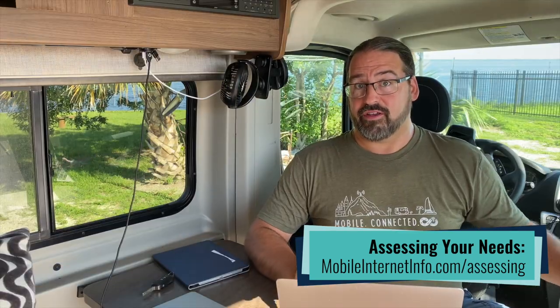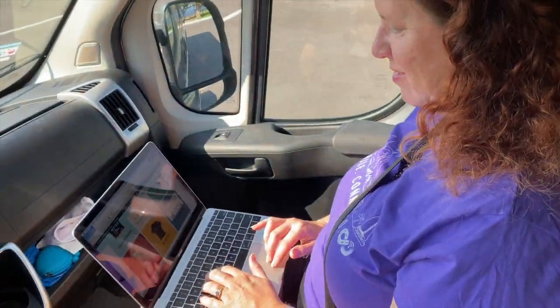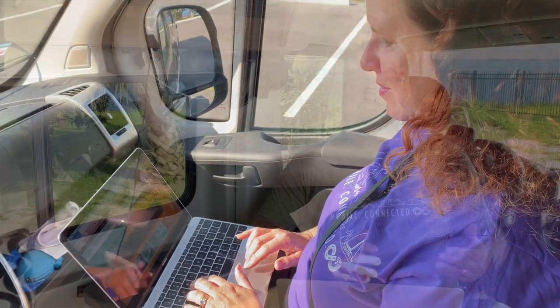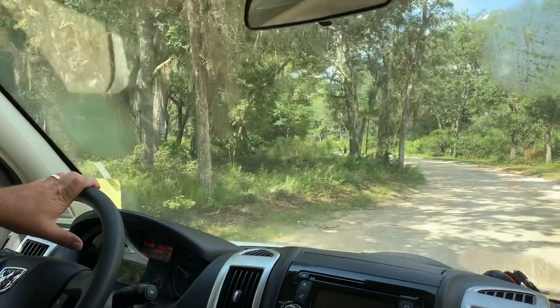One of the most important considerations when thinking about working on the road is your travel style. Are you going to be set up in one place for an extended period of time, or frequently hopping and changing your entire connectivity environment with every move? Are you needing to stay connected and work while underway — in motion? That's a different connectivity situation than focusing on your setup at a fixed spot. Are you going to urban and suburban areas with lots of cellular and Wi-Fi, staying with friends and family, or going out into remote areas where you might need more extreme measures? You have to balance your gear versus your travel style.